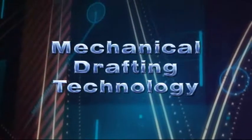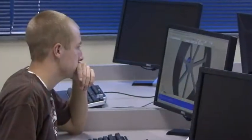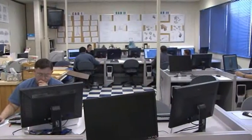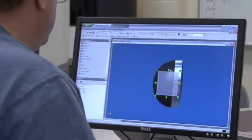Did you know that drafting today involves very little drawing by hand? After the first semester, students in mechanical drafting technology learn how to fully animate products through computer-aided design, or CAD. I started off with AutoCAD and two-dimensional drawings, and we've progressed into the Inventor 11 series, which is the 3D drawings. And that gives you a better perspective of what you're drawing.